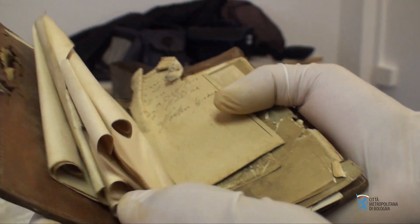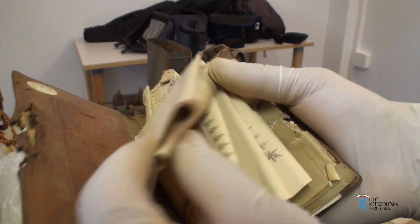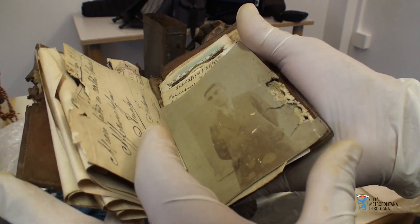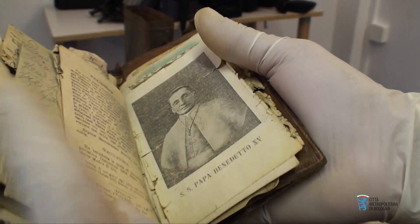Il portafoglio di un Reduce, con ancora all'interno tutte le lettere e le carte che lui conservava: santini, fotografie.